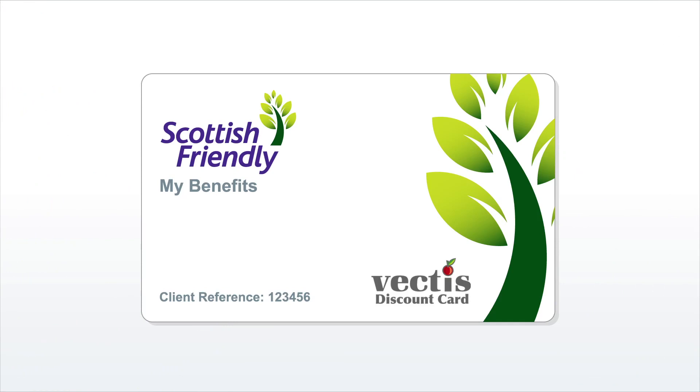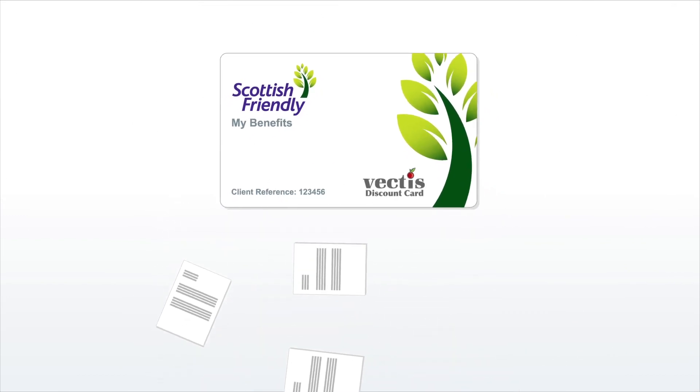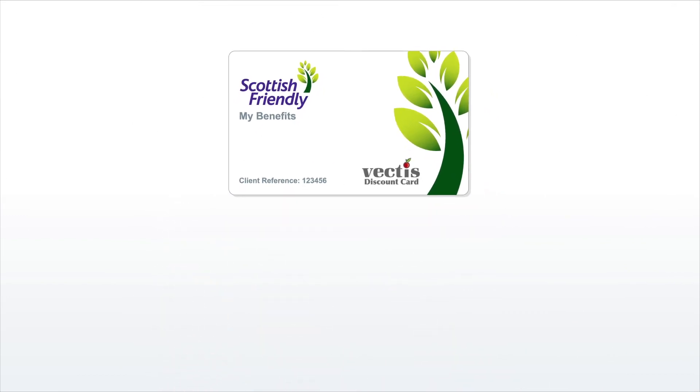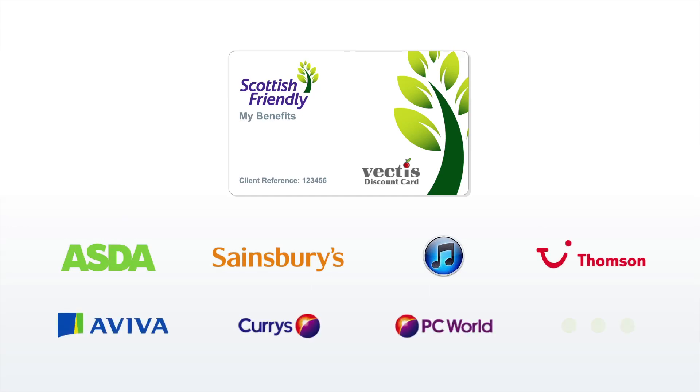My Benefits card: Scottish Friendly customers who register for My Plans and opt to go paperless will receive a My Benefits card. The card provides access to savings and offers from thousands of leading brands and local outlets like Asda, Sainsbury's, iTunes, Thomson, Aviva, Currys, PC World and many more.